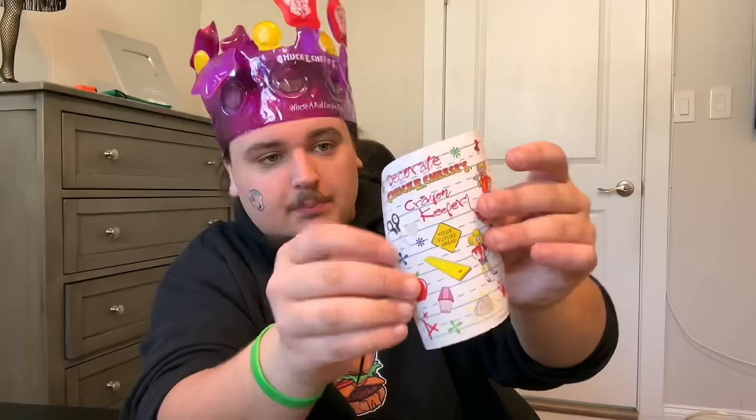I'm just getting rich off tokens — I have another 10 free tokens coupon. And for the final thing in here, it's basically what you saw on the outside, but it's actually a little sticker sheet.